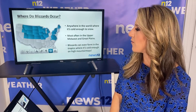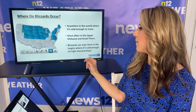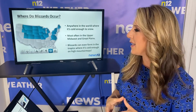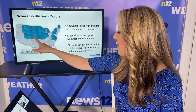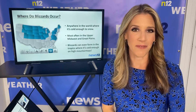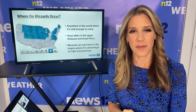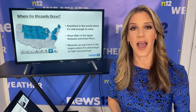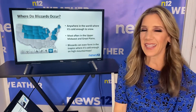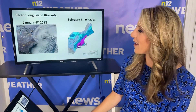Where do blizzards most often occur? Well, we see them across the northeast and here at home. They can happen really anywhere around the world where it's cold enough to snow, but especially where it's really cold in the upper Midwest and northern Great Plains. And here's a fun little fact — you know the tropics down south, the Caribbean islands? Well, some of those islands have big mountains, and the higher up you go in the sky the colder it gets, so we can even see blizzards in the tropics. That's kind of crazy and kind of neat when you think about it.